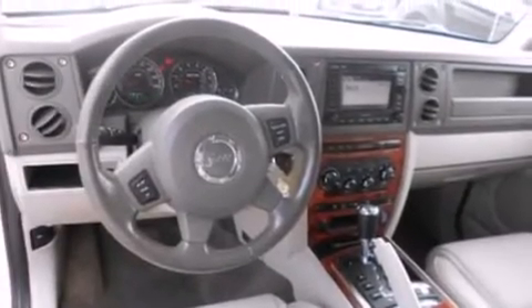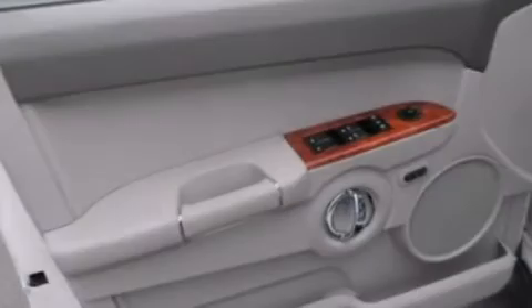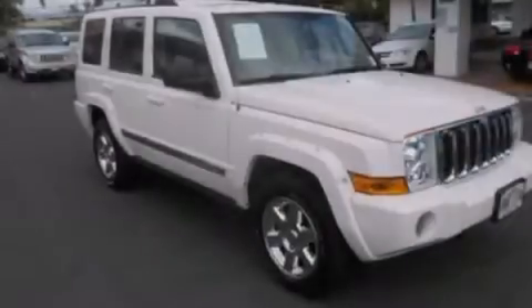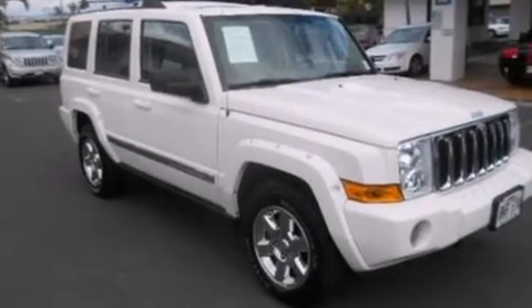Also included are air conditioning, an auto-dimming rearview mirror, front and rear reading lights, an anti-lock braking system, a security system, and leather seats that provide great support and create an overall luxurious feel.